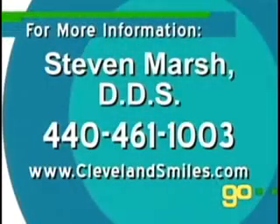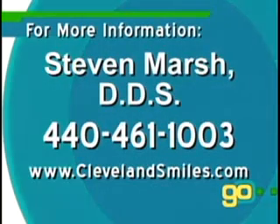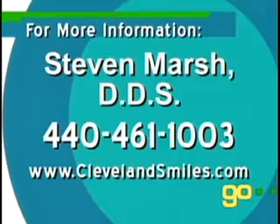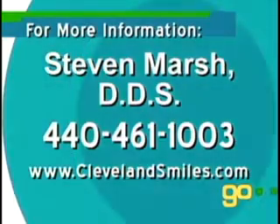To get the same answer for yourself, add — call Dr. Marsh to your to-do list. His number's coming up next. My thanks to Professor Nolan and Steve for joining us today. See what Dr. Steven Marsh can do for your smile by calling 440-461-1003, or visit www.clevelandsmiles.com.